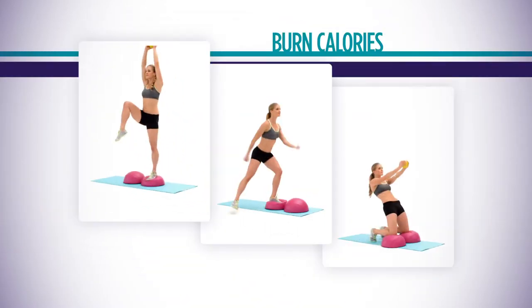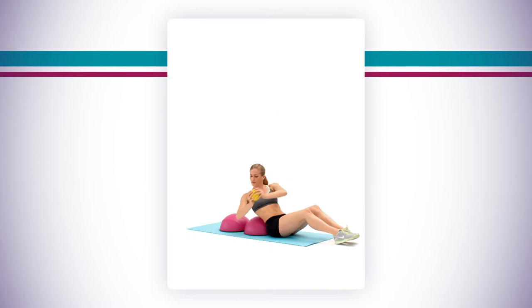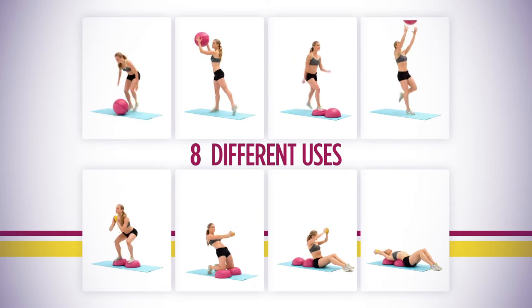Balance, step, and kneel on it to up your calorie burn and engage the core to the max. Lean on it, stretch on it to perfect posture and improve flexibility. Eight different uses, no insane workouts, just amazing results.